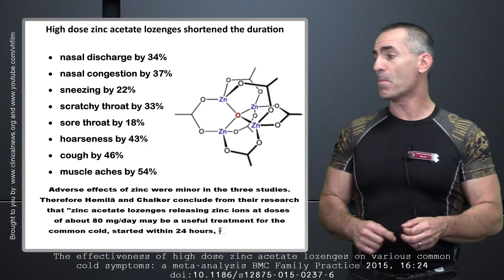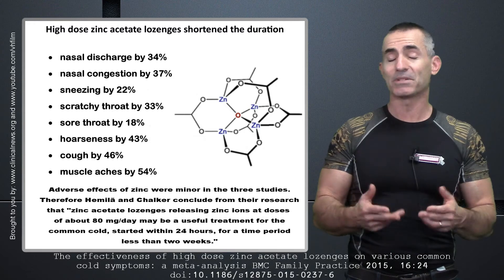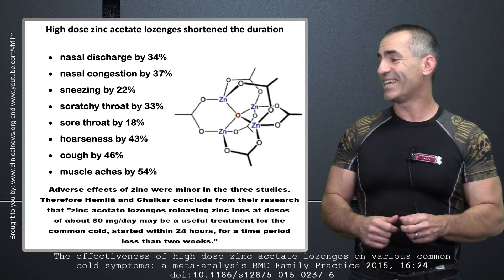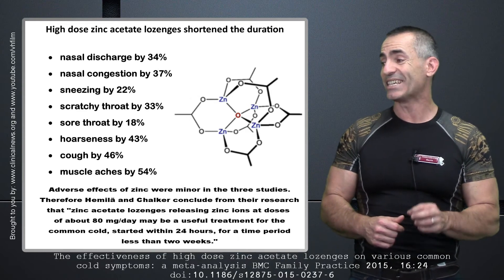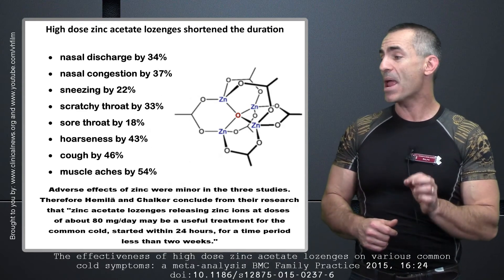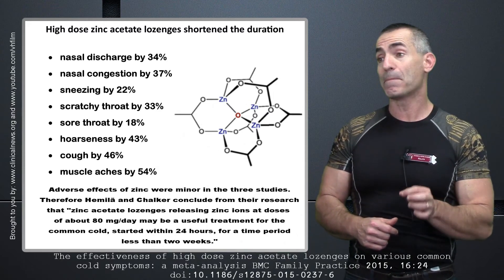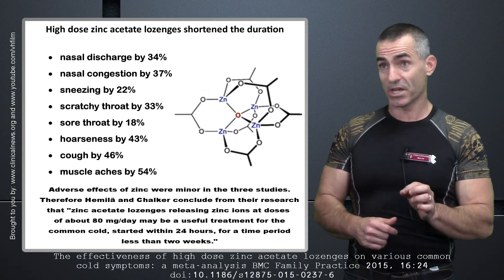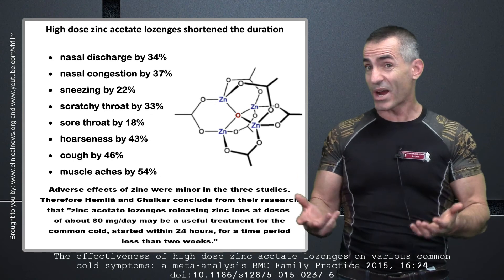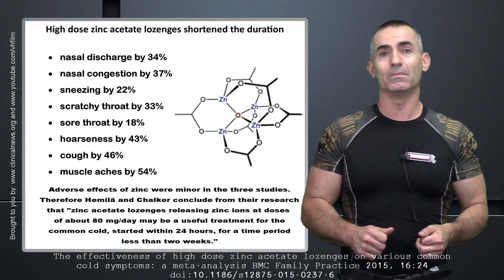Adverse effects of zinc were minor in the three studies. Therefore, the researchers conclude from the research that zinc acetate lozenges releasing zinc ions at doses of about 80 milligrams a day may be a useful treatment for the common cold if started within 24 hours for a time period of less than two weeks. With a 42% reduction in duration and reductions in those symptoms, I would give it a thumbs up.